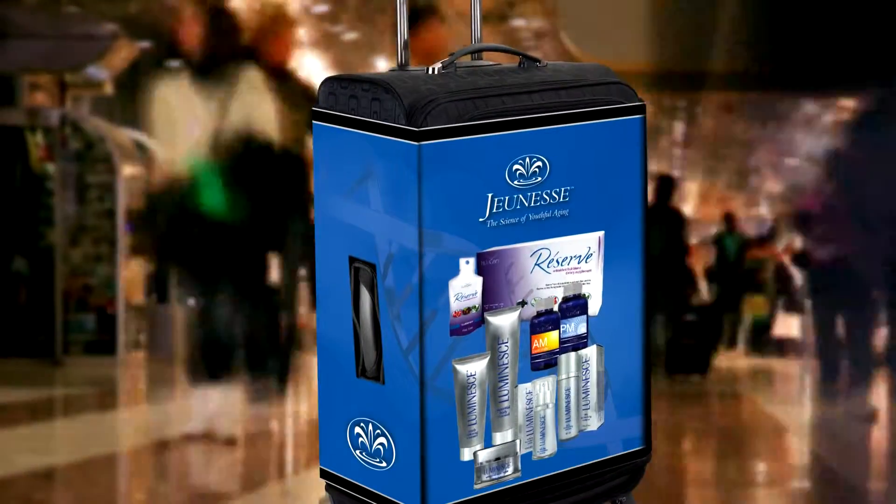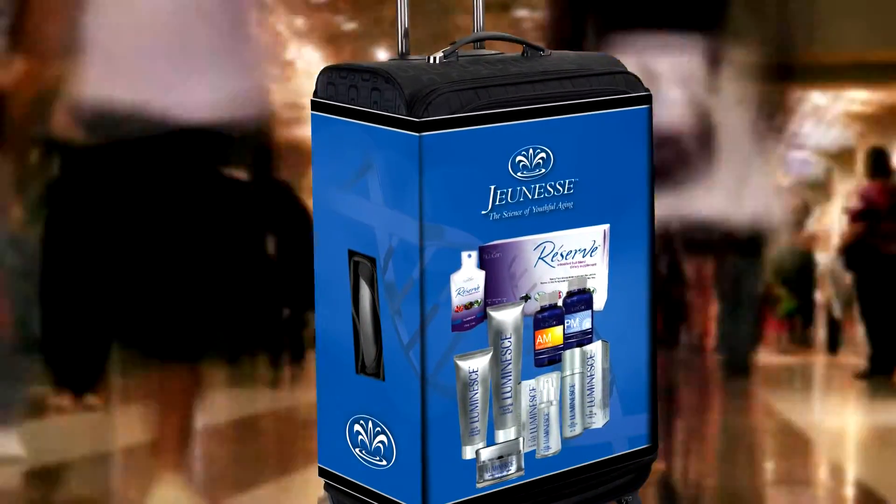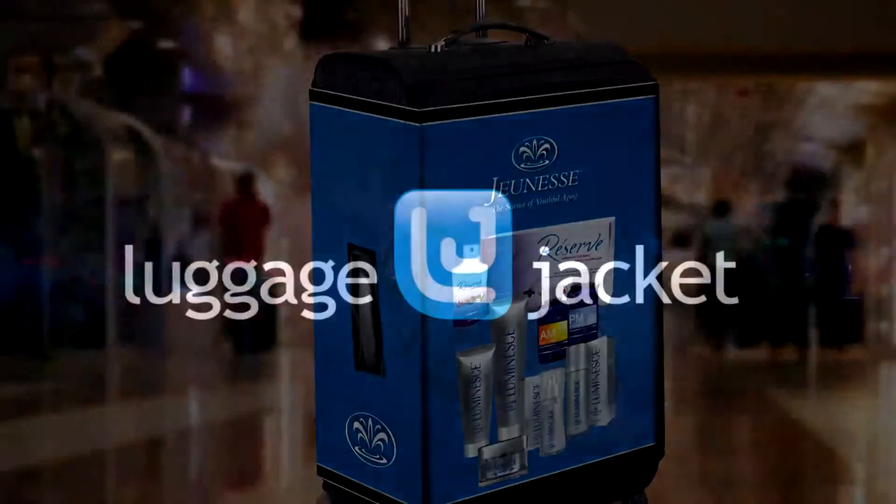Luggage Jacket brings you the attention and exposure others pay millions of marketing dollars to secure. Luggage Jacket is the key to tapping into the true power of your rolling sales force.